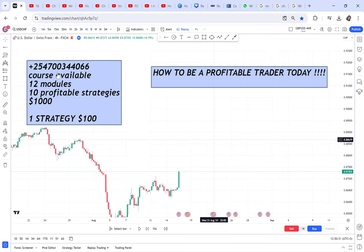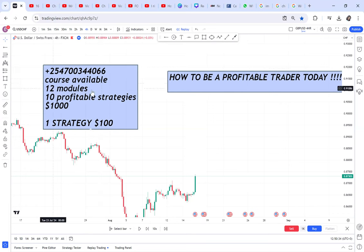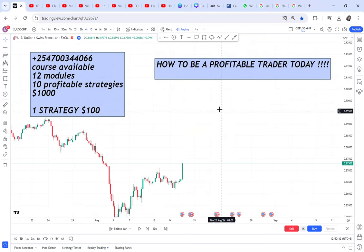If you're interested in my course, this is my number. I offer 12 modules and 10 profitable strategies for a thousand dollars. If you want only one strategy, it is also a thousand dollars. Let me help make you a profitable trader today.